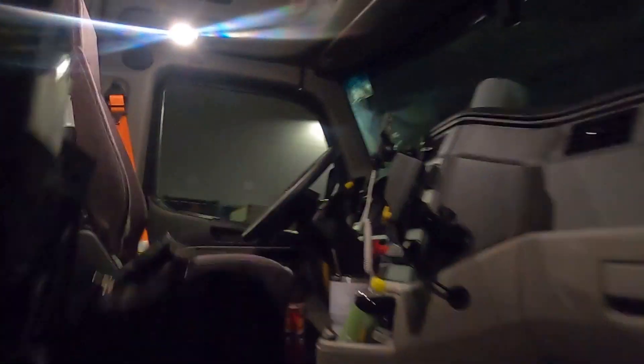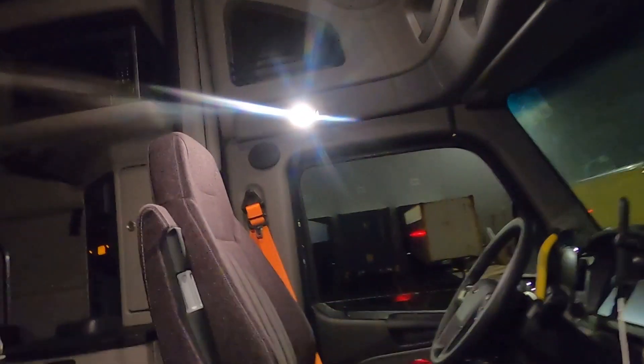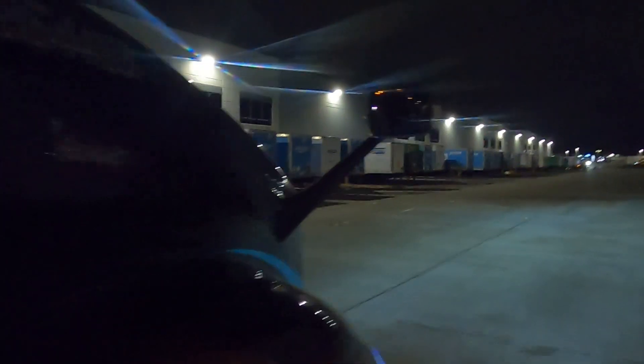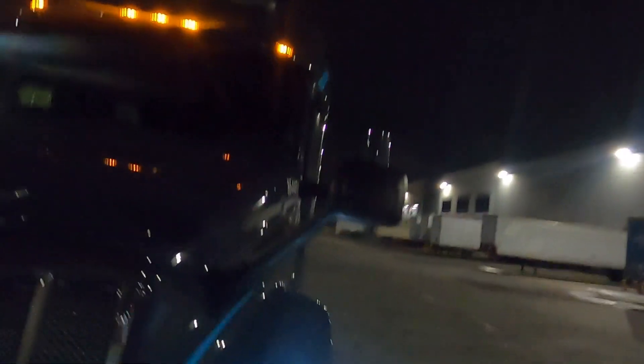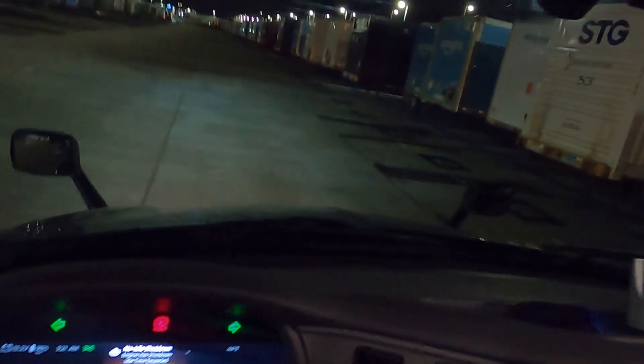It's a maiden voyage. I'll get to the other side here and give you a little tour real quick, and then we gotta get out of here — get out of the yard.